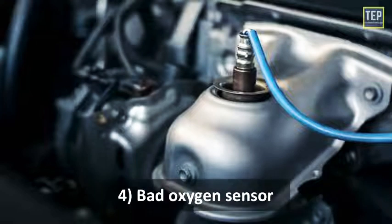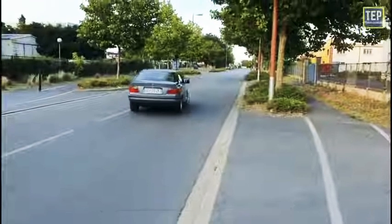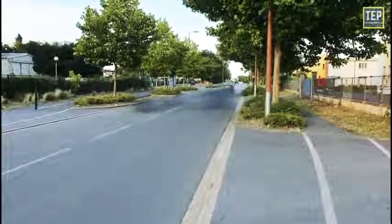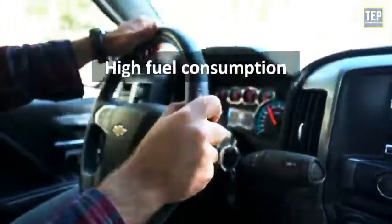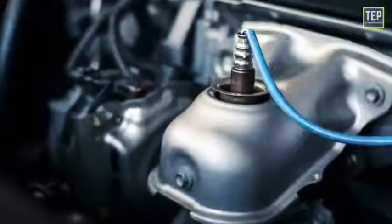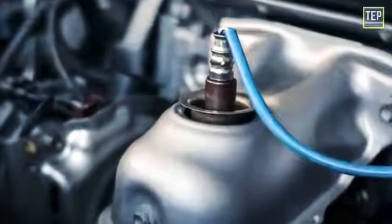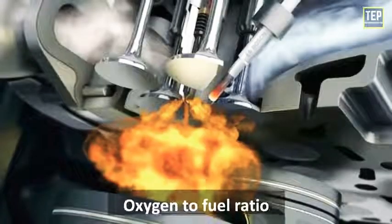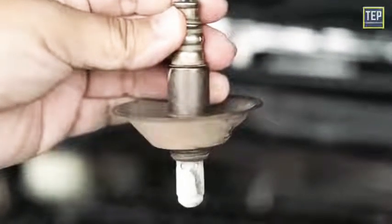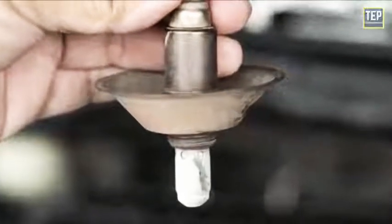Bad oxygen sensor: when you have a bad oxygen sensor, your car will run less efficiently, which can lead to not only smoke but also other problems such as high fuel consumption, poor idling, and hard starting. Oxygen sensors are crucial for measuring and balancing the oxygen-to-fuel ratio. Although it is possible to clean your oxygen sensor to get a few extra miles out of it, replacement is the best solution.